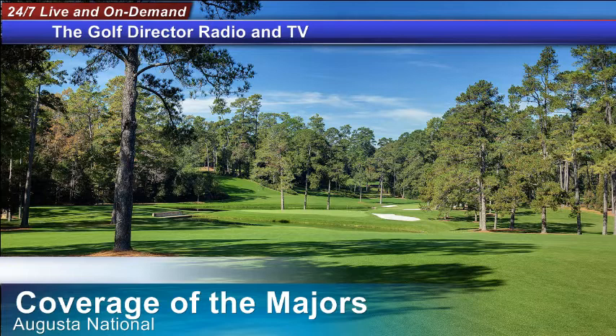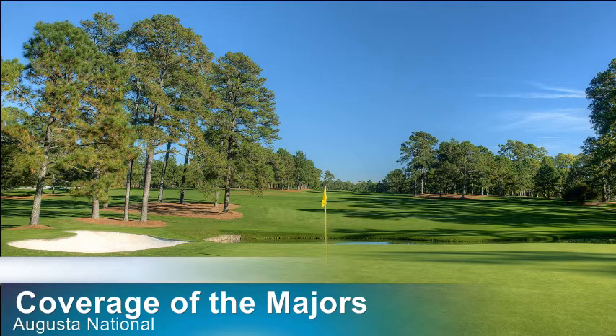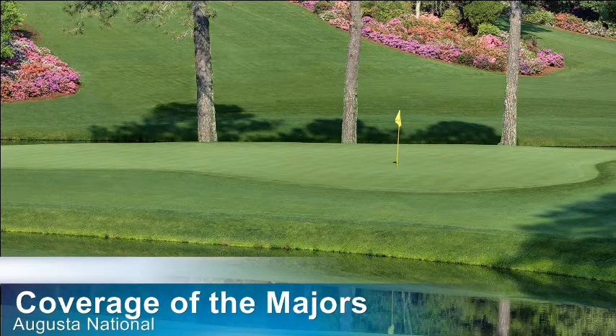If you have to lay up, you better lay up left — that's the flat part and gives you the best opportunity. If that pin is in the back left, there's no room to make a mistake. We've seen some famous layups on 15 — the Tiger TV ruling, where he had to lay up after hitting the pin and coming back into the pond, plus the famous drop controversy. We've also seen others purposely lay up and end up winning the event, with lots of controversy about whether they would have won had they not laid up.